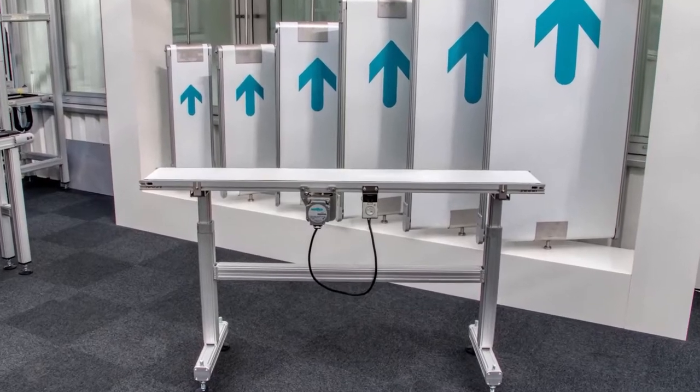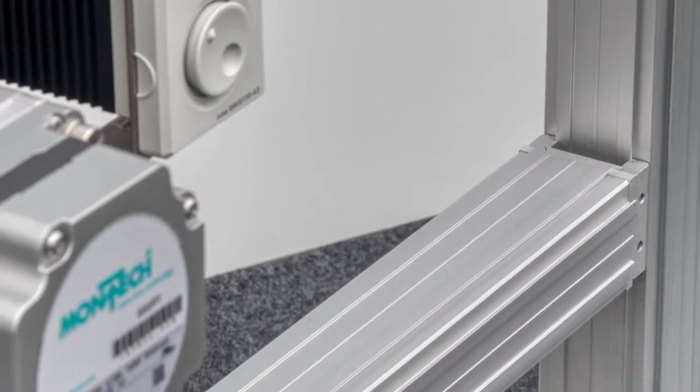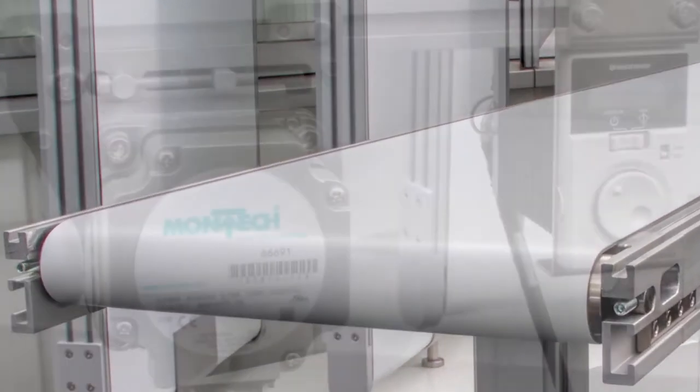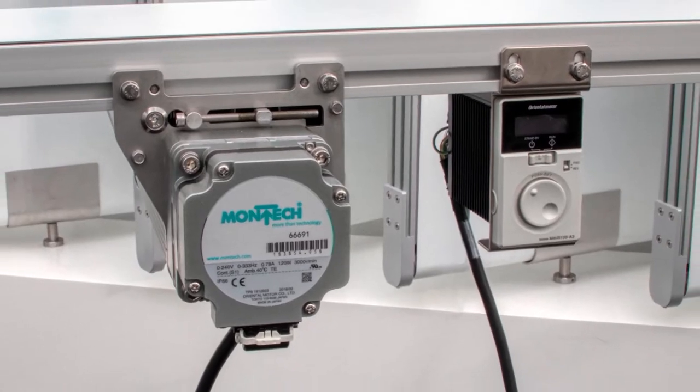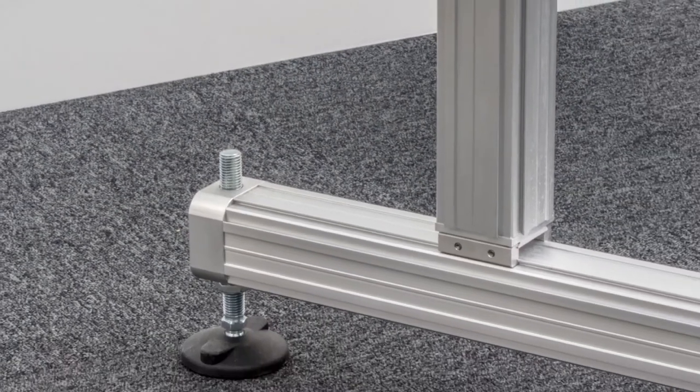The TB30 conveyor not only has a modern and innovative design — its energy efficient motor is equipped with the latest technology and is therefore powerful and environmentally friendly. The TB30, from our latest product generation, offers the following special features.